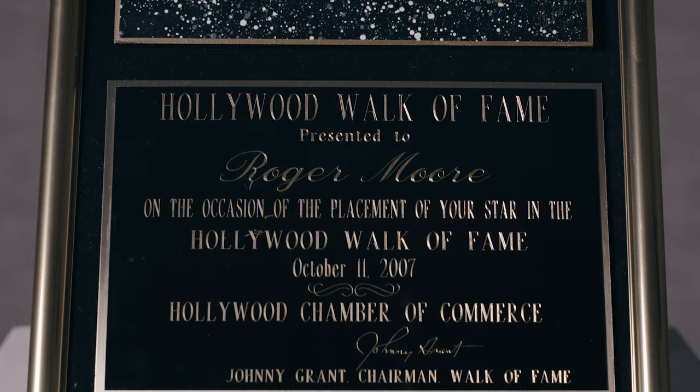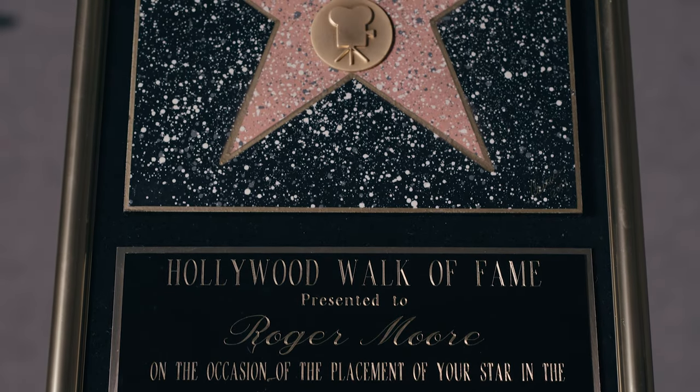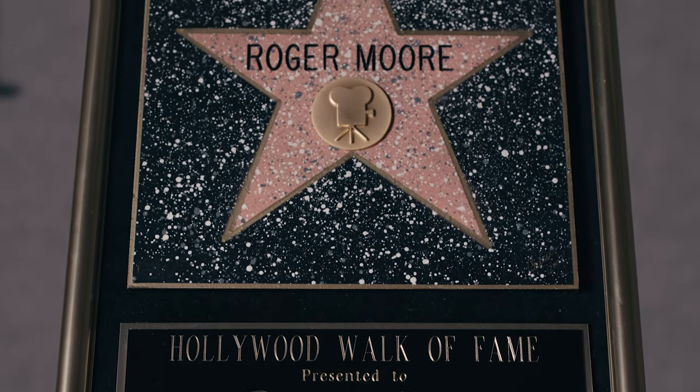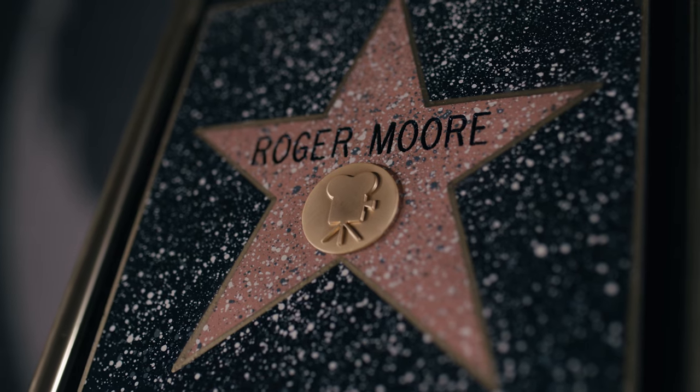In 2007, on Sir Roger Moore's 80th birthday, he was inaugurated into the Hollywood Walk of Fame, and here is a plaque which was presented to him to commemorate that moment — a reflection not just of his work on James Bond but of such a long career in Hollywood. I think one of the longest careers of all — over 60 years — and the people he knew and met. Because he was such a lovely man, known for his great wit and humour, everybody loved him.